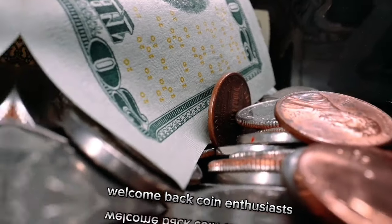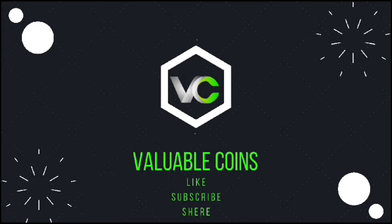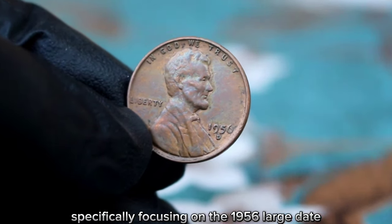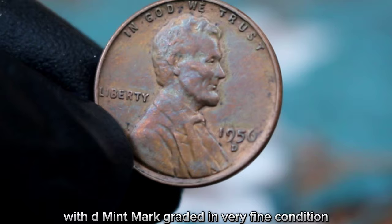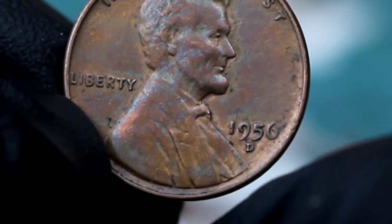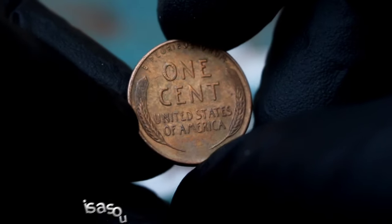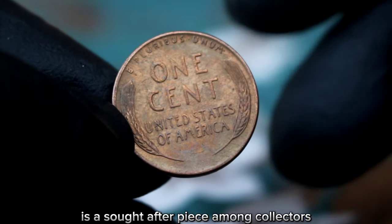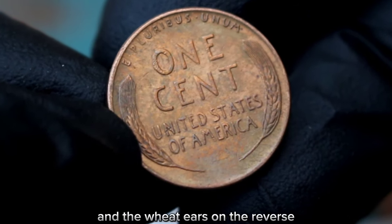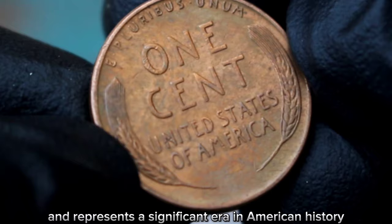Welcome back, coin enthusiasts. Today, we're specifically focusing on the 1956 large date with D mint mark, graded in very fine condition. Let's take a closer look at this beautiful coin. The 1956 Lincoln one cent with a large date and D mint mark is a sought-after piece among collectors. Its design featuring Abraham Lincoln on the obverse and the wheat ears on the reverse is iconic and represents a significant era in American history.